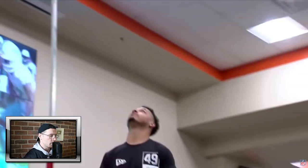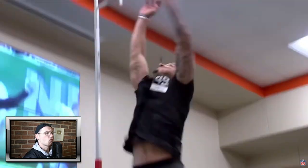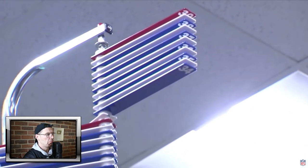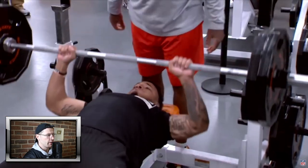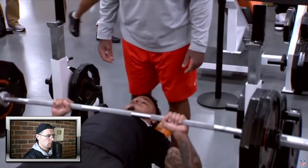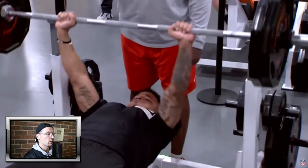They call him Ty. And that is 33 inches on the vertical. He looks tall.